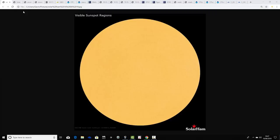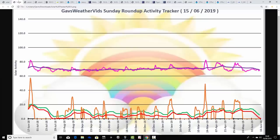This is the solar disk from solarham.net. We've got a completely spotless solar disk again — no sunspots visible. Therefore solar activity is at very low levels, and Solarham is reporting it's going to be staying at very low levels for the next few days. This is now a month's worth, four weeks worth of spotless conditions.